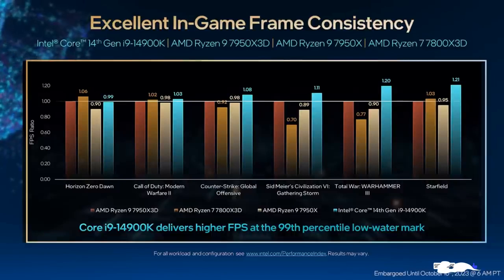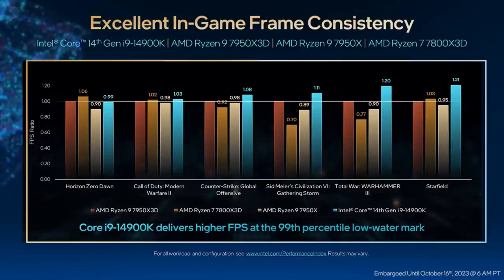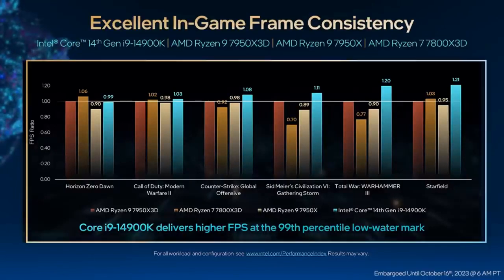You can see how the Intel Core i9-14900K leads in frame consistency across these titles. By reducing dips in frame rate, the Intel Core i9 provides buttery smooth gameplay and a much better gaming experience. Increasingly, gamers like to share their gameplay with friends and other viewers, and the Core i9 is ideal for this type of use case. I'll hand it over to Craig to show you more.